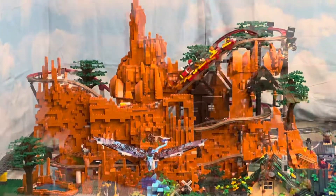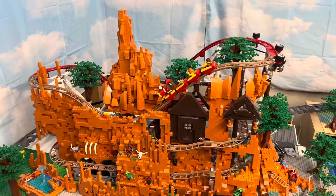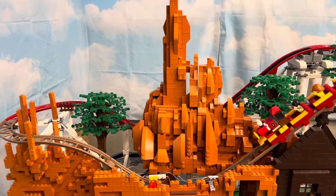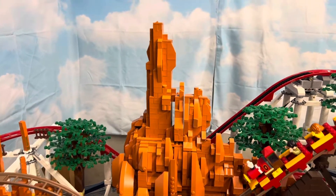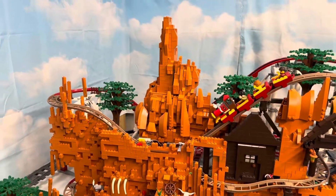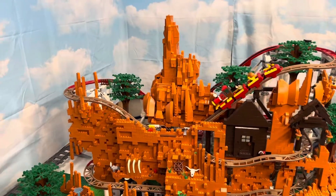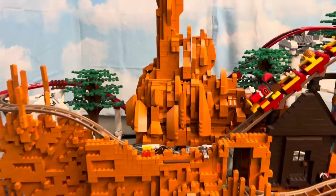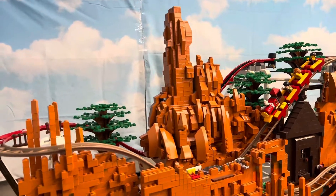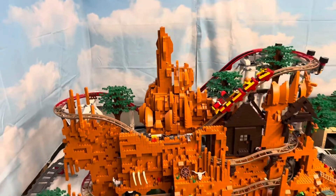Here we are at the Big Thunder Mountain Railroad attraction. Let's take a look at that iconic mountain peak — that was the most important thing to get right on this build, and I think we nailed it. From a distance you can tell exactly what this is, and against the backdrop of the clouds there I think that turned out really well.